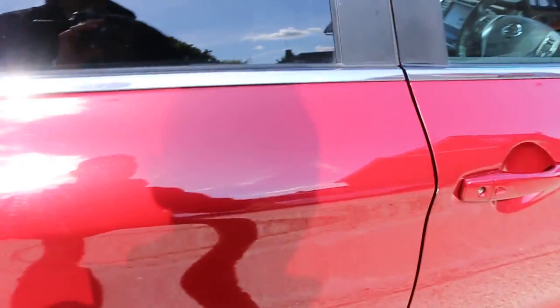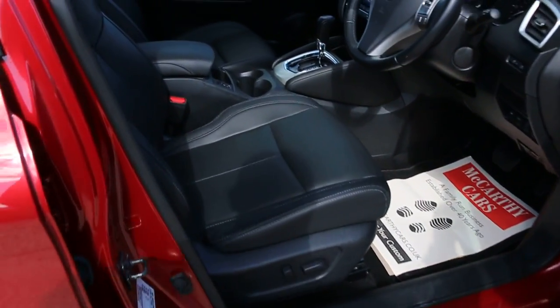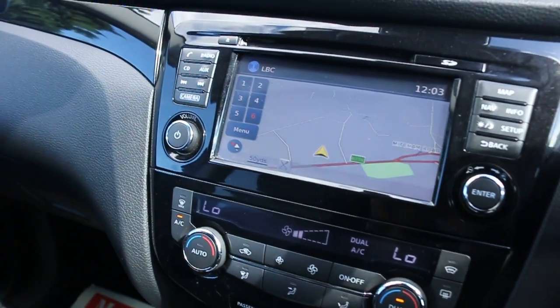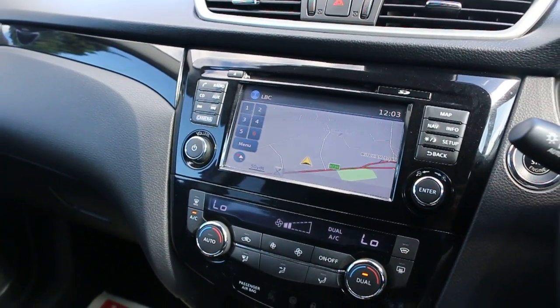4 electric windows, electric and folding mirrors, satellite navigation, 360-degree camera, Bluetooth, AUX, and DAB radio.